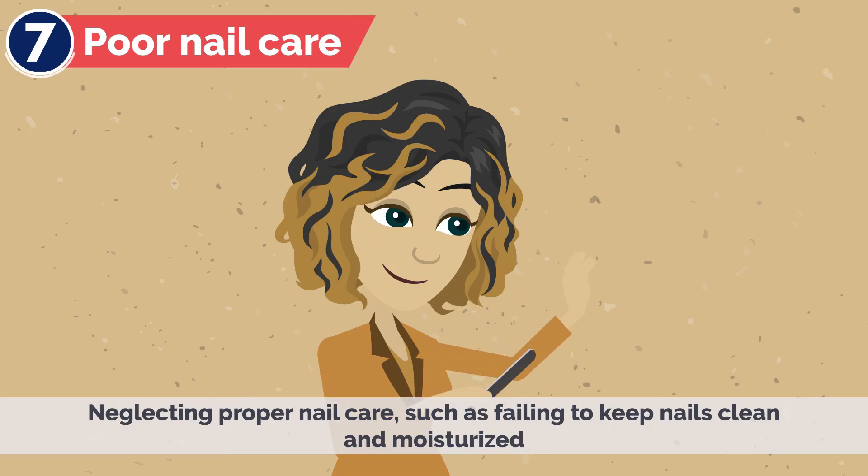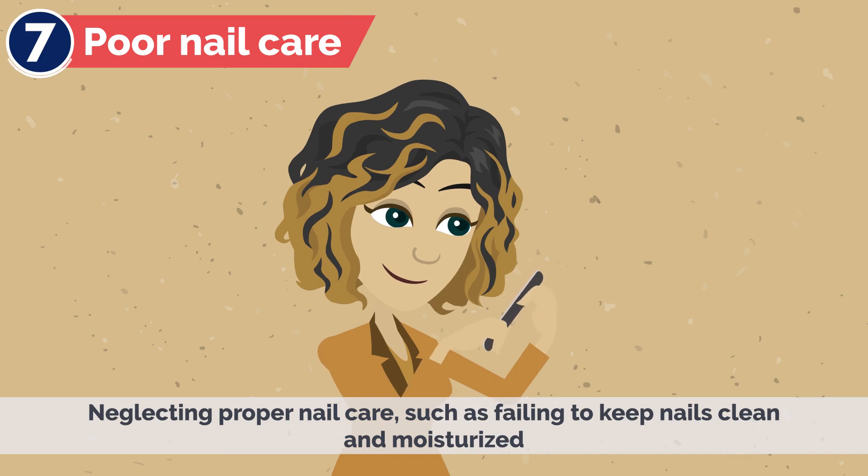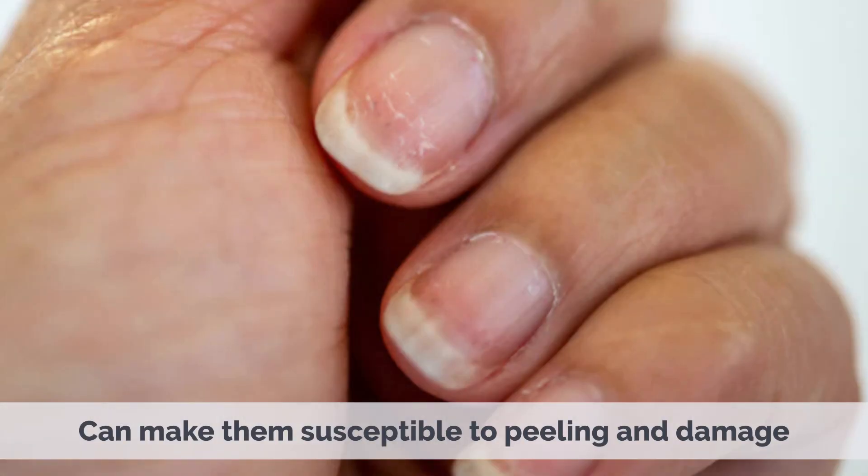7. Poor Nail Care – Neglecting proper nail care, such as failing to keep nails clean and moisturized, can make them susceptible to peeling and damage.